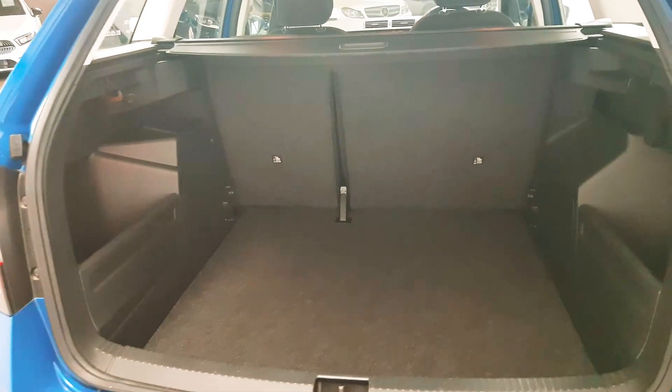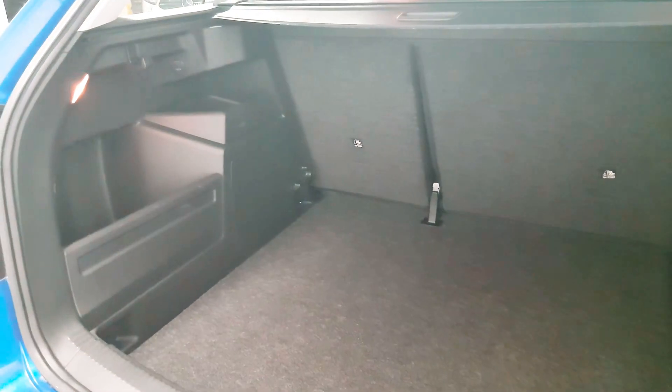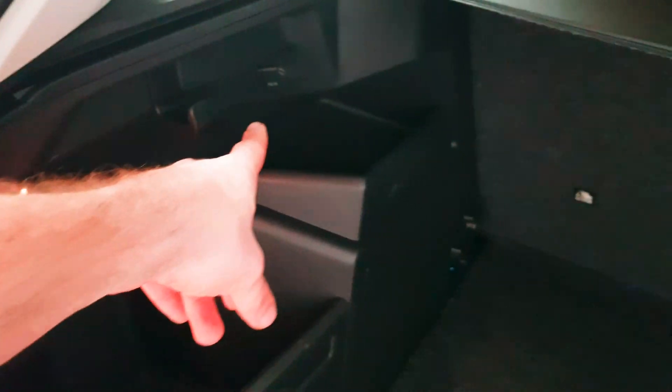The boot itself has a vast amount of space. Seats will fold left and right as required. It's very well thought out in that there's a hook system, a 12 volt charger, and top tethers for extra support on child seats. Likewise on the other side, again more hooks — very practical.